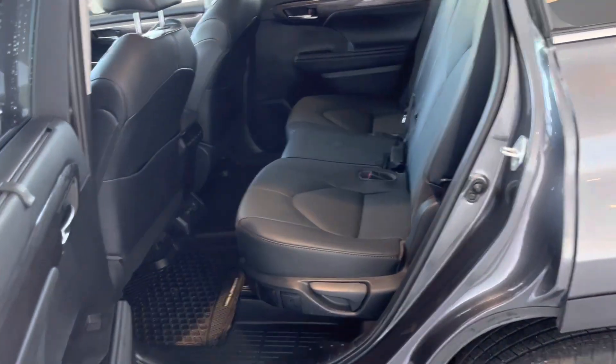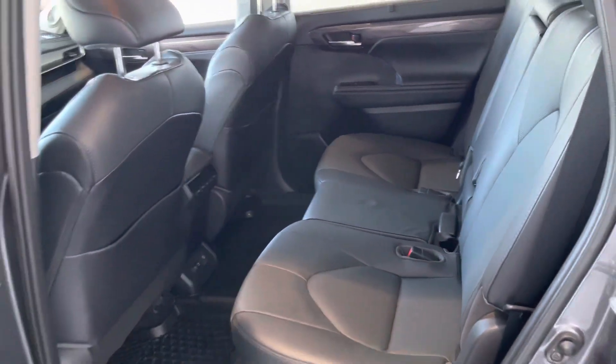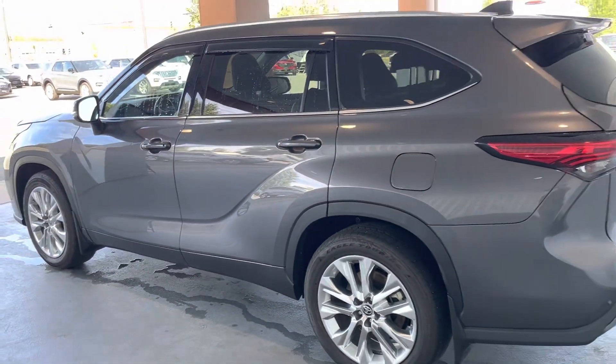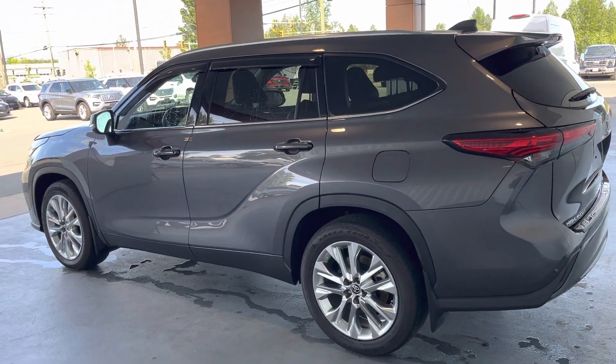Second row has three seats with easy access to the back, and you've got another three seats in the rear as well. Typical Toyota build quality and reliability.